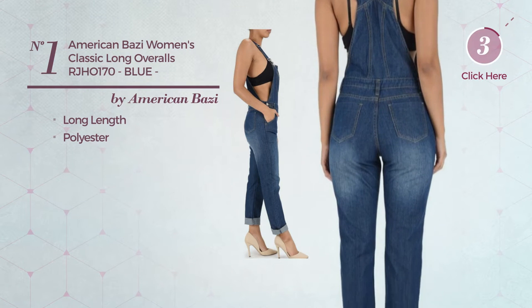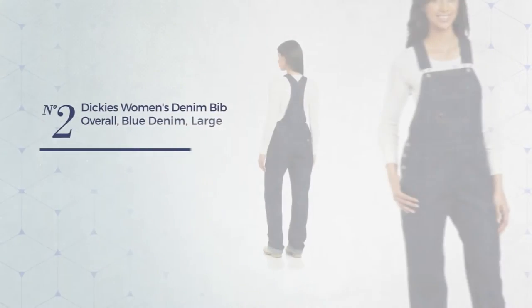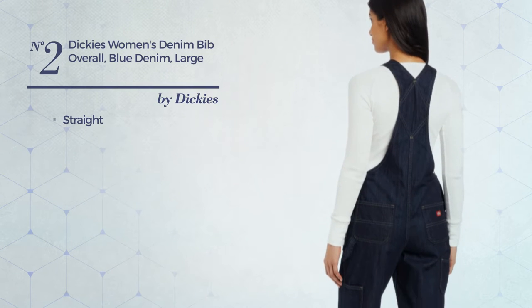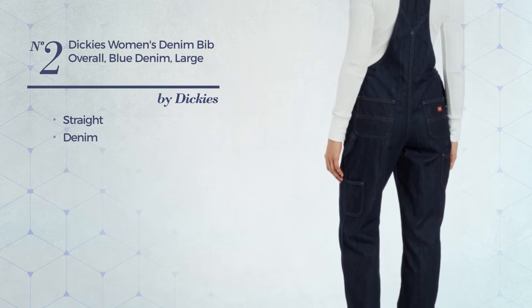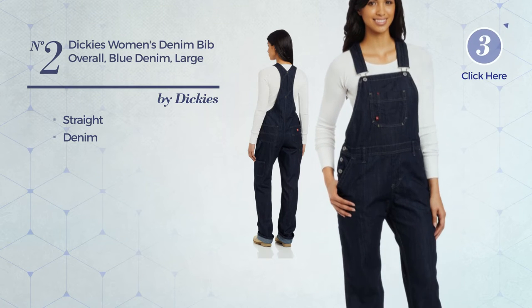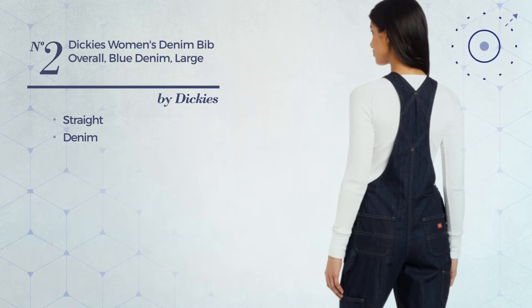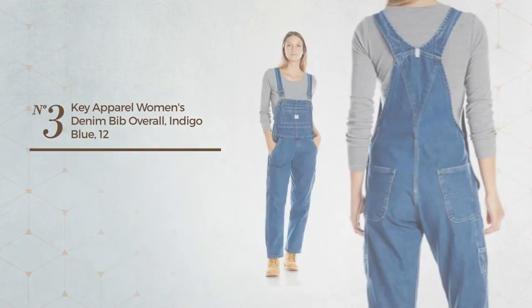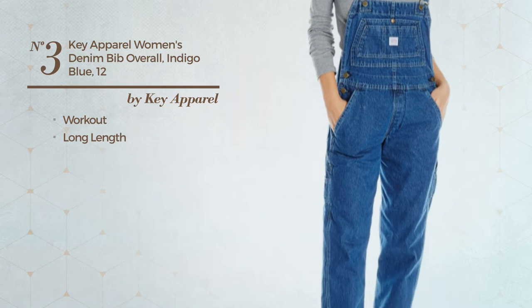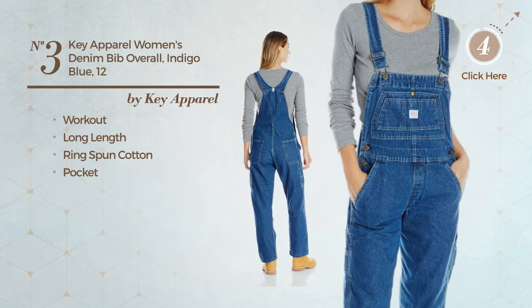Number two: a straight overall produced with denim, available in three colors. Number three: a workout long length overall made of comfortable ring spun cotton, with a pocket, available exclusively in this color.